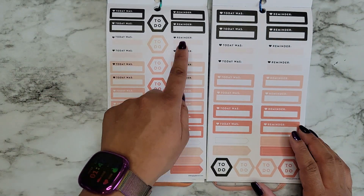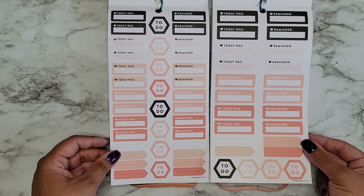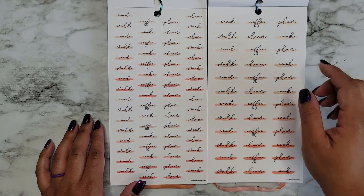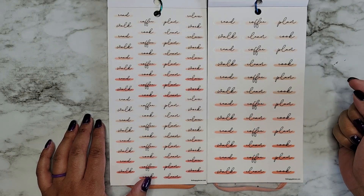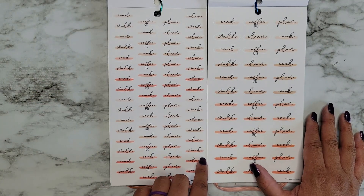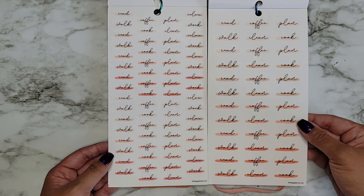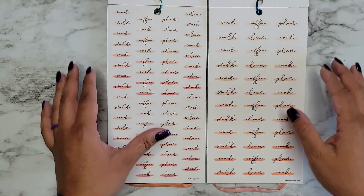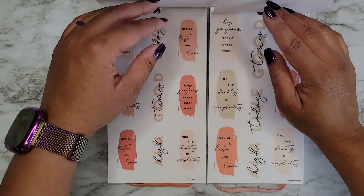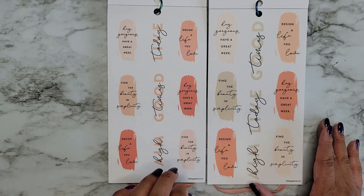We have 'Today Was' and 'Reminder' on both sizes, then some to-do little hexagons on clear sticker paper. These say 'Read,' 'Walk,' 'Coffee,' 'Clean,' 'Plan,' and 'Cook.' You're getting a lot more of those in the Classic size, so there's a pretty big size difference as far as how many you're getting per page. Both pages are on clear. They look exactly the same, just a little bit of color difference.